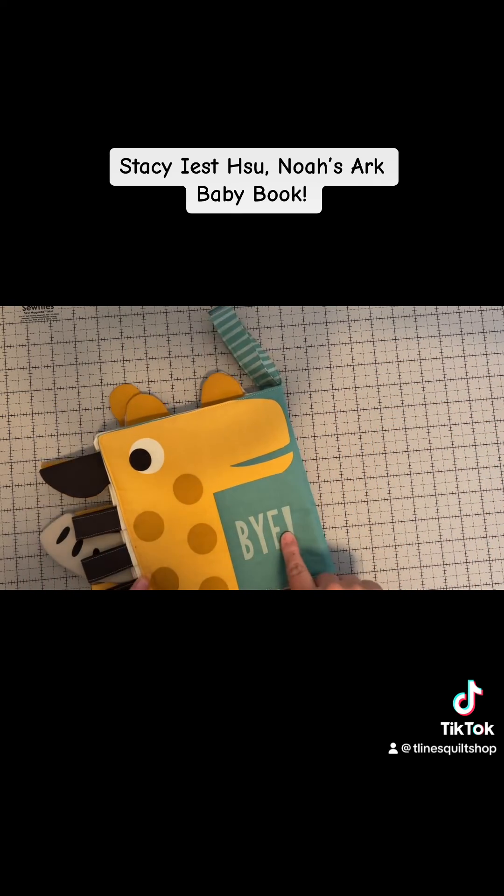Alright, bye! We'll be making Noah's Ark later this week, so hopefully you'll love that one too. Bye!